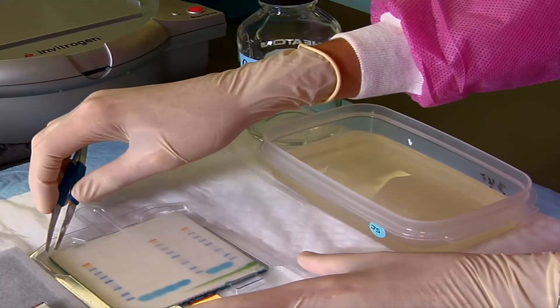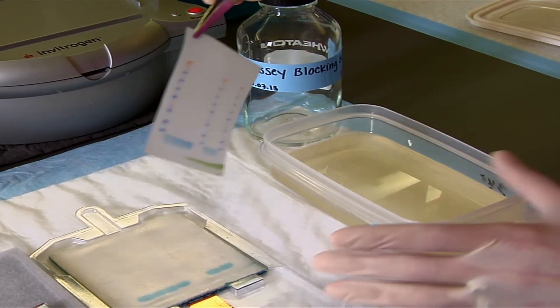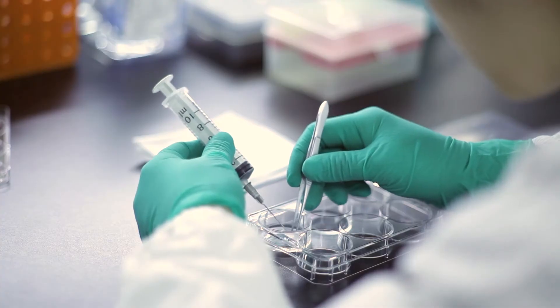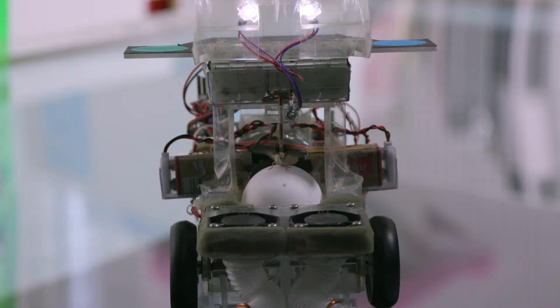For example, if you read the protocol, a lot of the time it's pretty vague — like 'gently rinse the membrane and lift it up' — and you don't really know how gentle is gentle. Many times people say a picture is worth a thousand words, and I think a video is worth a thousand pictures.